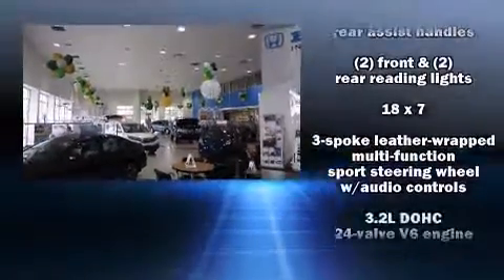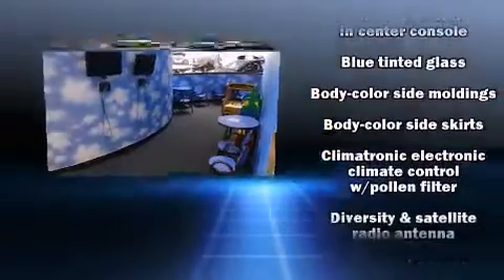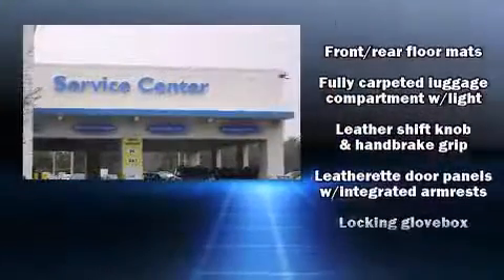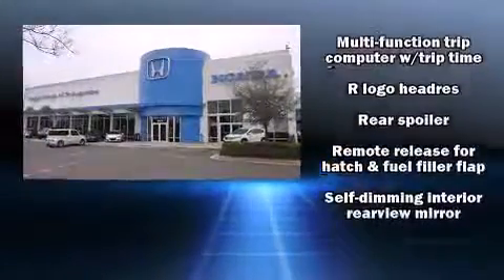Volkswagen also prioritized safety and security with features such as head curtain airbags, a security system, and four-wheel disc brakes with ABS. You'll never lose visibility thanks to rain-sensing wipers, which activate automatically when the drops start to fall.